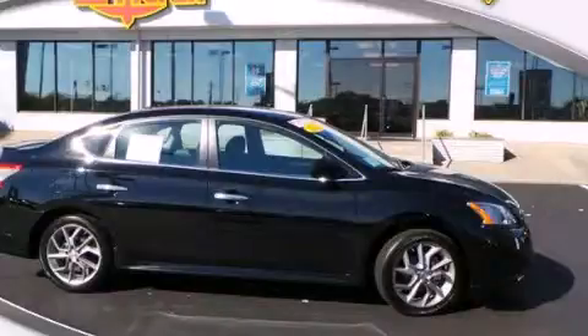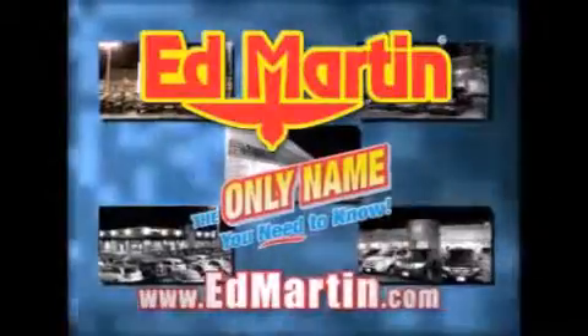Please call us today for more information on this great vehicle. Ed Martin — the only name you need to know for all your transportation needs.